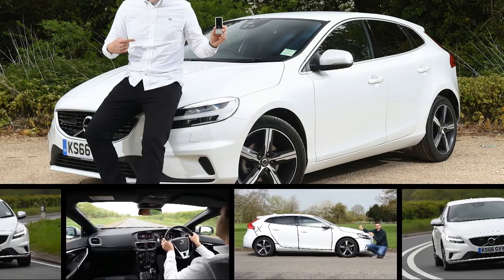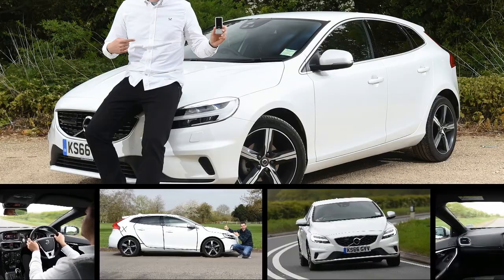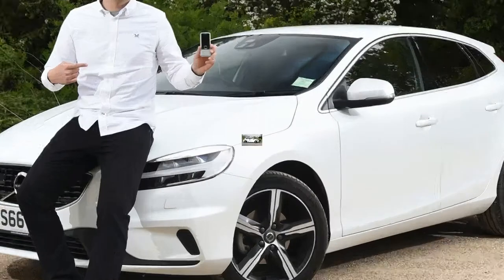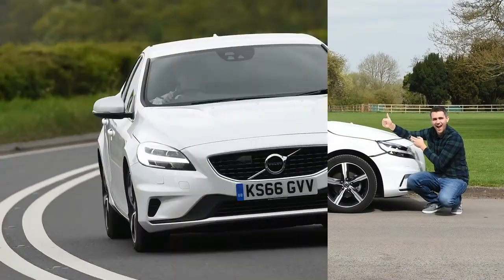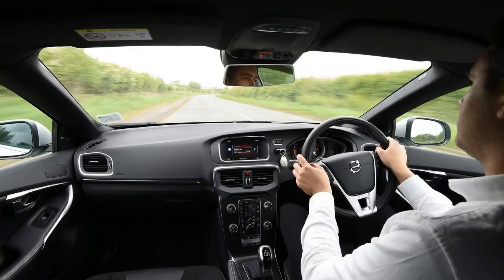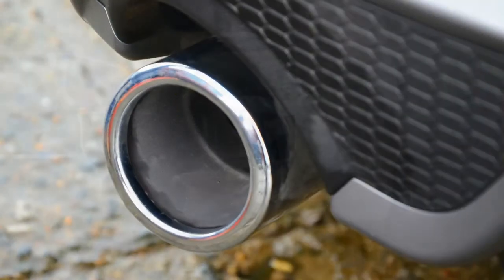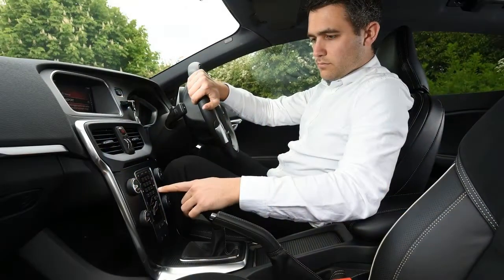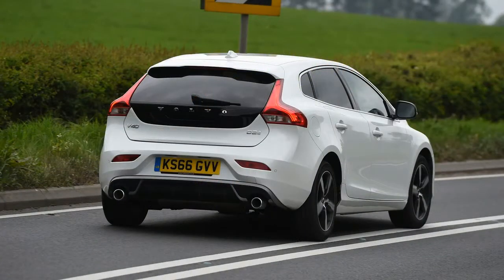Some cars pass through the Auto Express office with no enormous fanfare, and the Volvo V40 fell into this class during its time here. But in fact, the V40 has been a refreshing spin on mainstream motoring, and after six months we have discovered there is plenty to like about the Audi A3 rival. There are loads of things the hatchback does right, and the fuel economy has made it one of the greatest money-savers on our fleet.